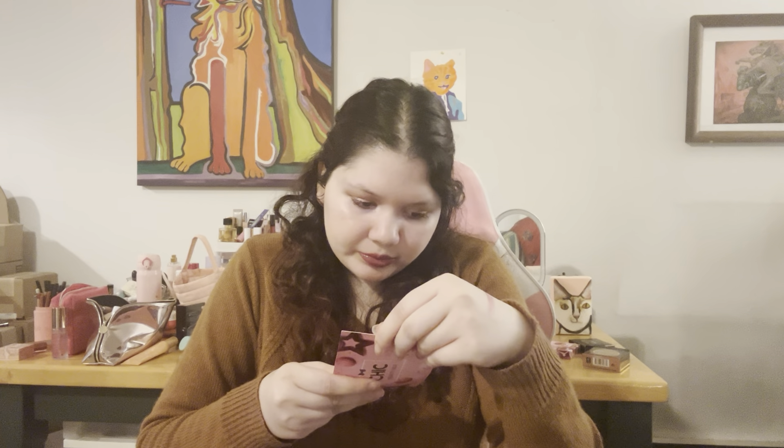The next thing I got was the Bare Minerals Mineralist Hydra Soothing Lipstick. Really pretty — I like the packaging. It comes in this really beautiful pink neutral mauve shade in the shade Honesty. I did try it on and it's really nice and hydrating. I had to wear it with a lip liner though — it's like my lips but better. I really did like the shade and I think I'll get a lot of use out of this. This was $22, which is average for a lipstick.